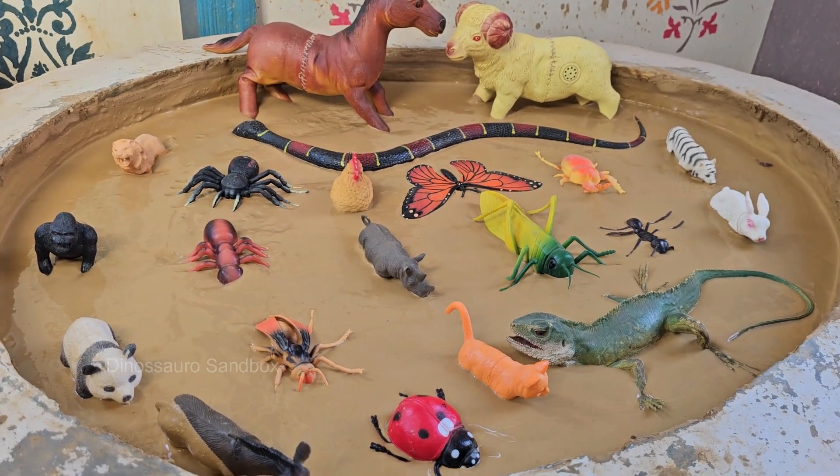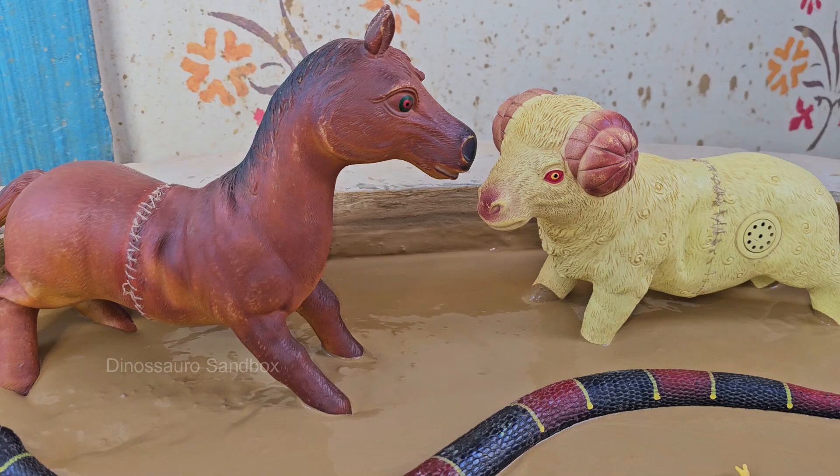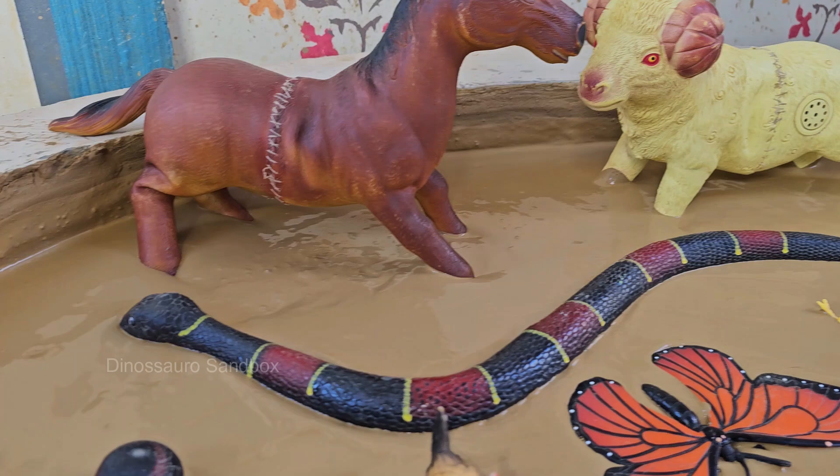Get ready for the farmyard's wildest showdown yet! When a band of buzzing insects, led by a cheeky honeybee and a daring grasshopper, declare war on the farm's peace, the animal residents must rally together.